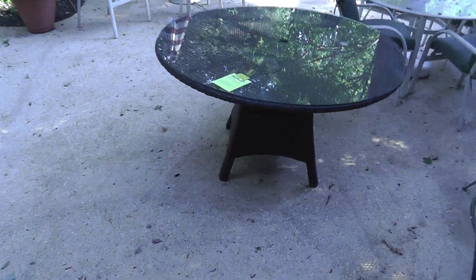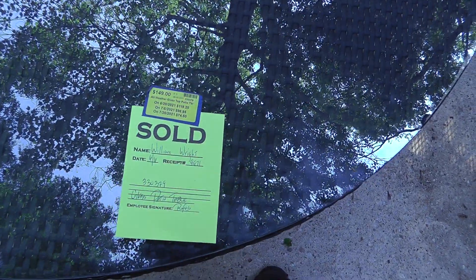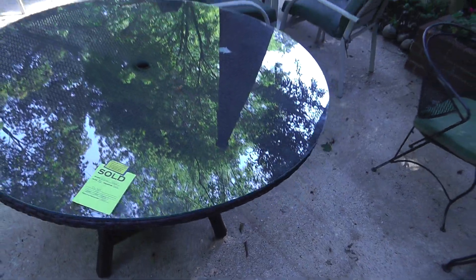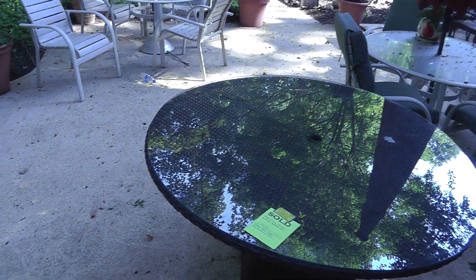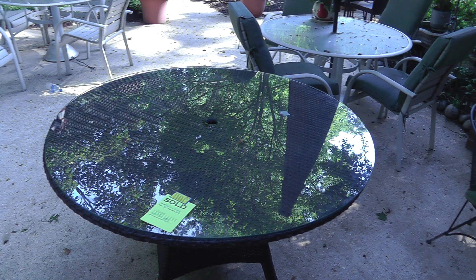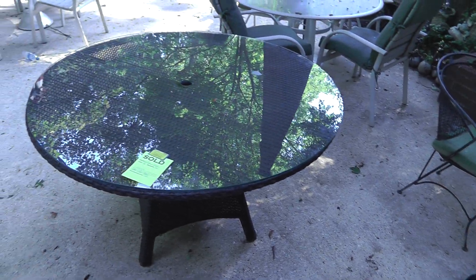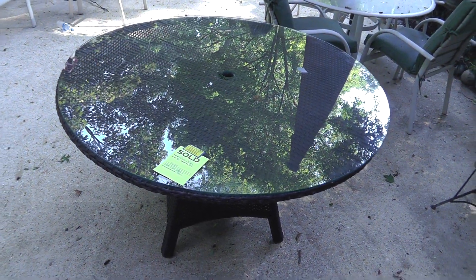The cicadas are really loud today. We picked up this patio table for $149. I don't know if we're going to keep it here — probably move it back. I think we have a little bit too many patio tables on the patio, so we'll move a couple of these out.